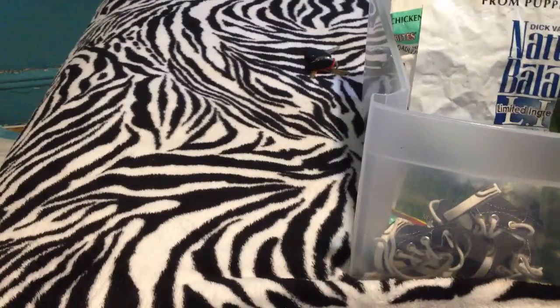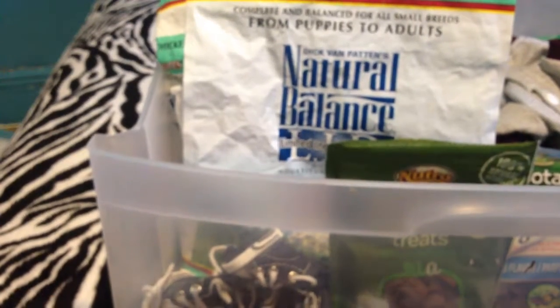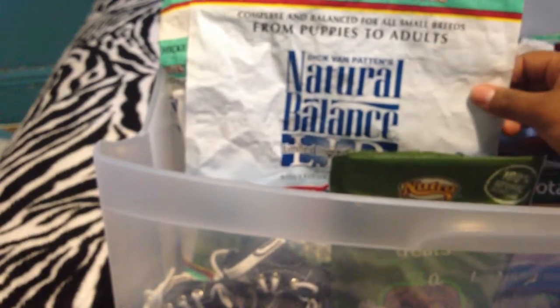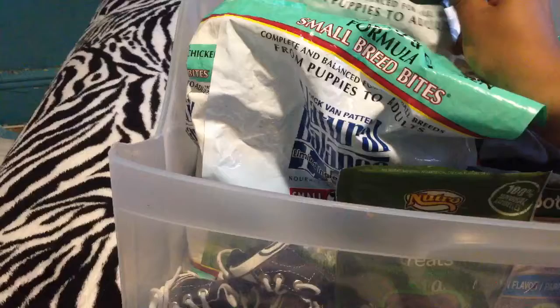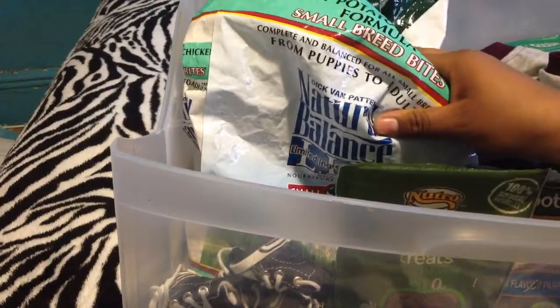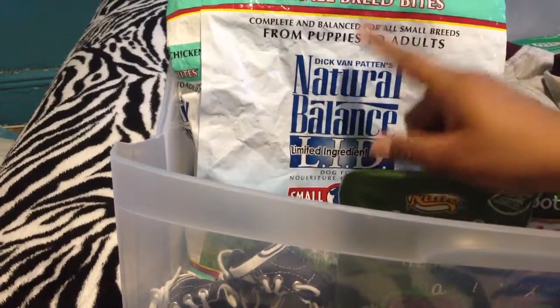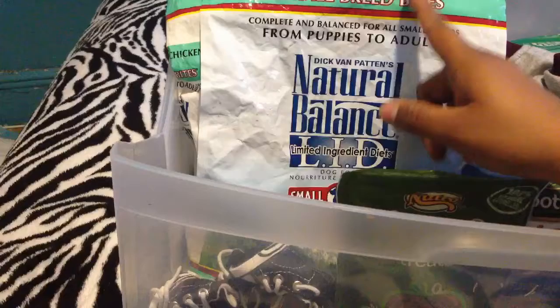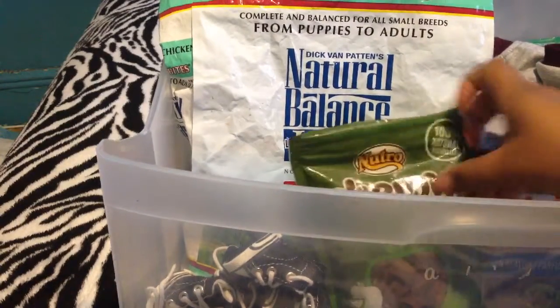I chose Natural Balance as his brand for food, but I do give him different ones. This one I got by mistake — I was trying to get Lamb. This is Lamb and Brown Rice, and I was trying to get the small breeds version. Because when you get this brand it's actually from puppies to adults, and he is a puppy and a small breed so I kind of need small breed bites. Won't do that mistake again — especially since it's like 20 bucks per bag.